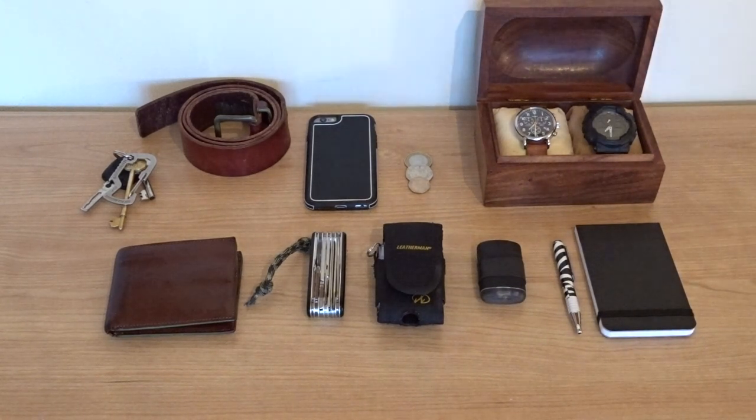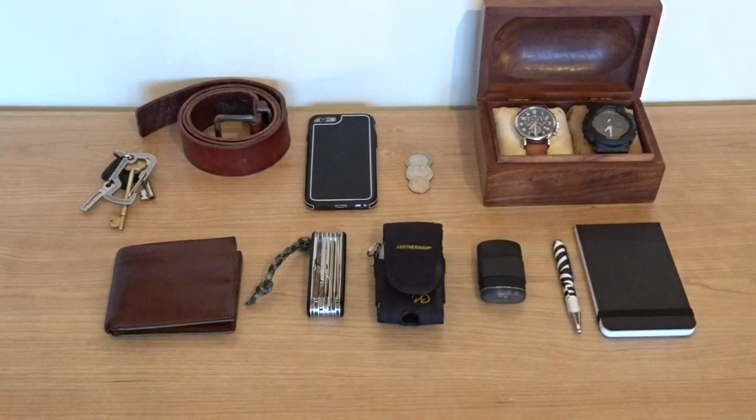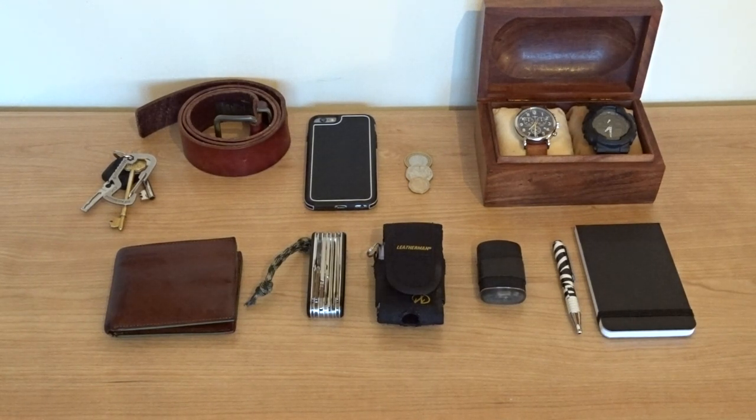Starting from basics, I've got my wallet here. This is a Ted Baker wallet. In there I've got all the usual sort of IDs, debit cards, credit cards, and a bit of cash.